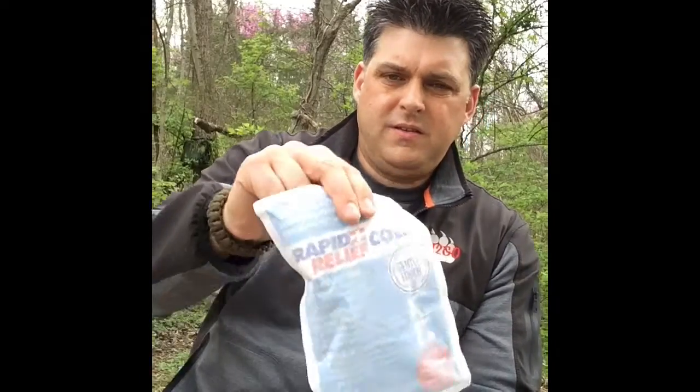I also have in here an instant cold pack. You can find these online in multiple packs. Sometimes a good cold pack is useful — somebody could just be overheated in the summer and need this placed on the back of their neck to keep them cooled down in a heat exhaustion situation, or anything like that.